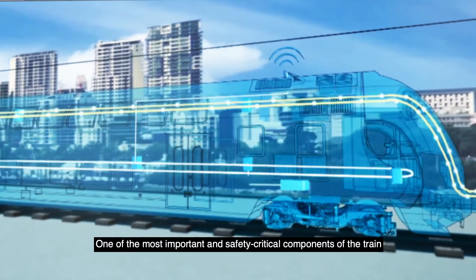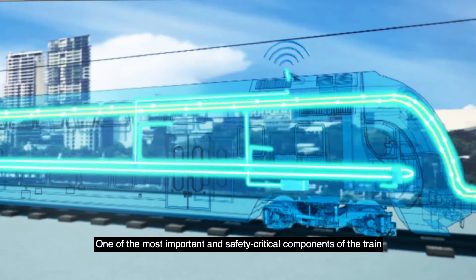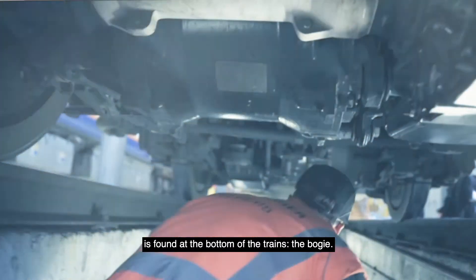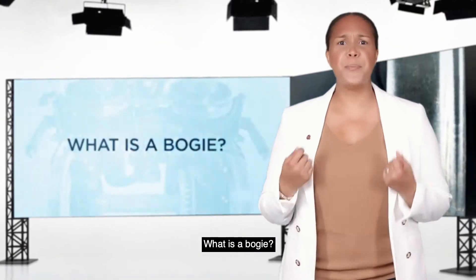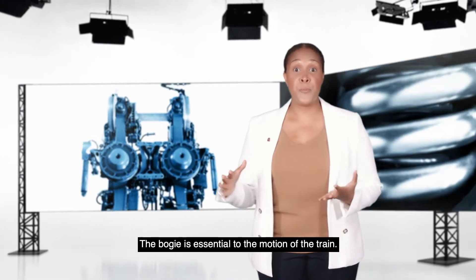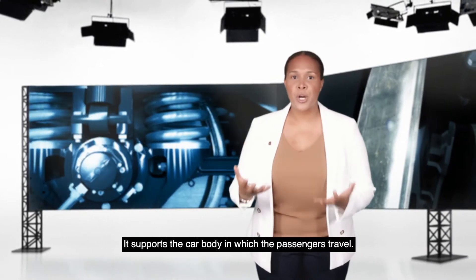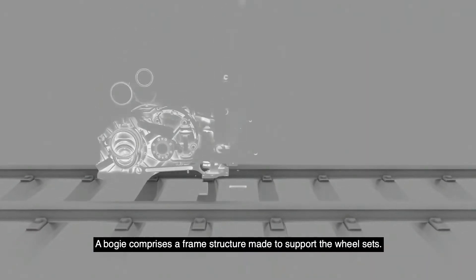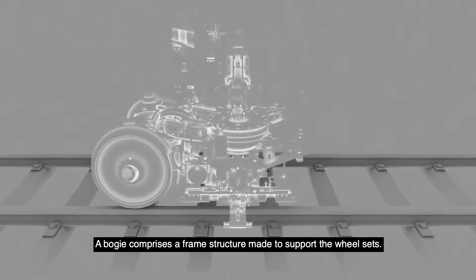One of the most important and safety-critical components of the train is found at the bottom of the trains: the bogey. A bogey is one of the main components of the train vehicle. The bogey is essential to the motion of the train. It supports the car body in which the passengers travel. A bogey comprises a frame structure made to support the wheel sets.